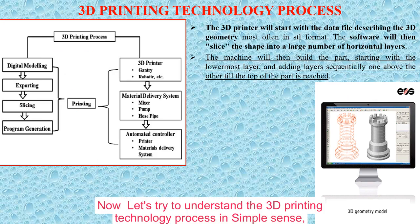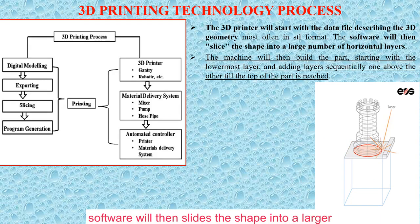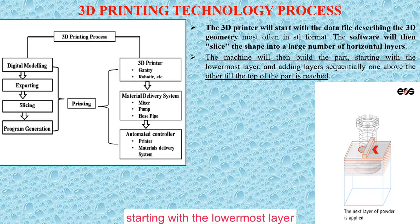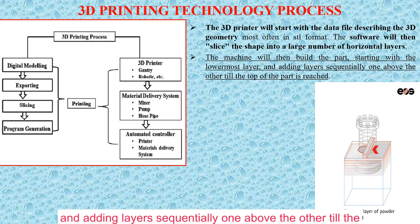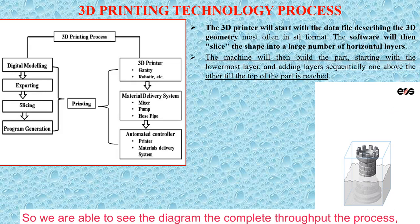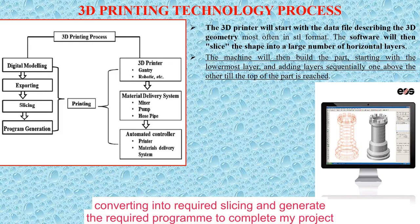Now let's understand the 3D printing technology process. In simple terms, 3D printing starts with a data file describing the 3D geometry. Software then slices the shape into a large number of horizontal layers. The machine builds the part starting from the lowest layer, adding layers sequentially one above the other until the complete structure is finished. As we can see in the diagram, the process goes: digital modeling, then exporting and converting into slicing, then generating the required program to complete the project.